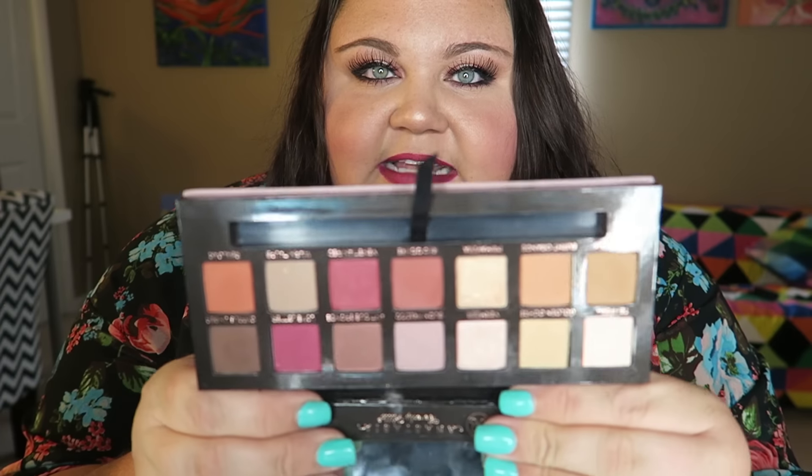You guys know how I am, so let's just get started. The first thing I have to show you guys is something that I actually showed you in my Sephora haul that I just posted a couple of days ago, because I feel like this is something that I've been using every single day and it's absolutely necessary to show you in my favorites because I use it all the time. This is the Anastasia Beverly Hills Modern Renaissance Palette.